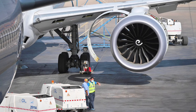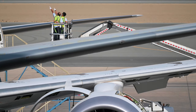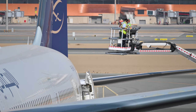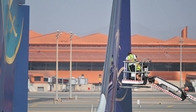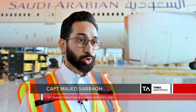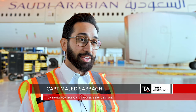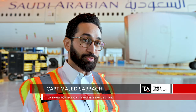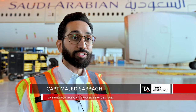SAEI's existing MRO facilities at King Abdulaziz International Airport in Jeddah are stretched to the seams following parent company Saudia's rapid expansion. The facility we're in today is over 40 years old — it's a capacity game. It was built when Saudia's fleet was between 45 and 50 aircraft.